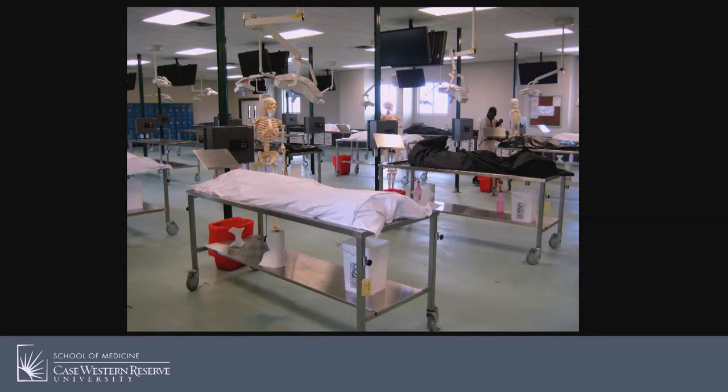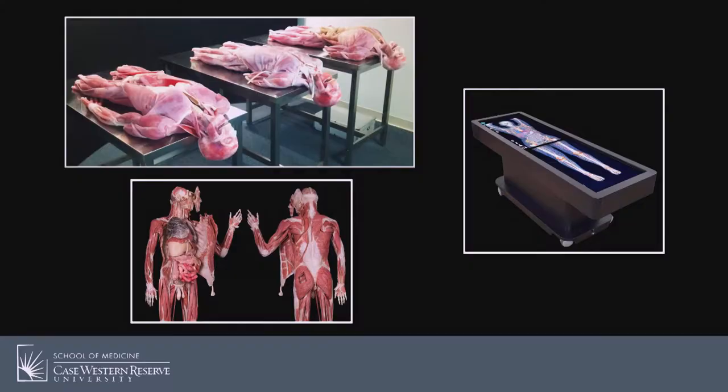Cadaveric dissection has been at the forefront of anatomy education in medical schools for generations. But after asking some really difficult questions, like how can you teach a human body without a human body, we decided to consider our position to be an opportunity instead of a threat. We started looking into solutions.